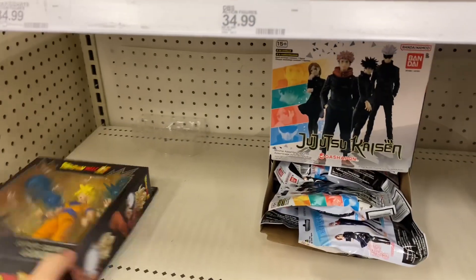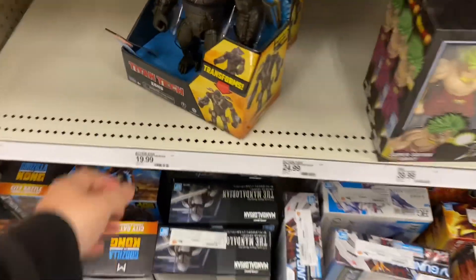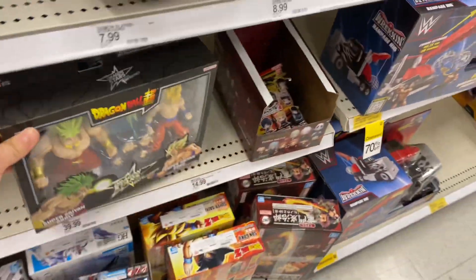Godzilla, Godzilla. These figures look pretty sick, but I'm not a Dragon Ball Z fan, so I don't know. Kong — yeah, these look really nice though, I like the colors on this stuff.